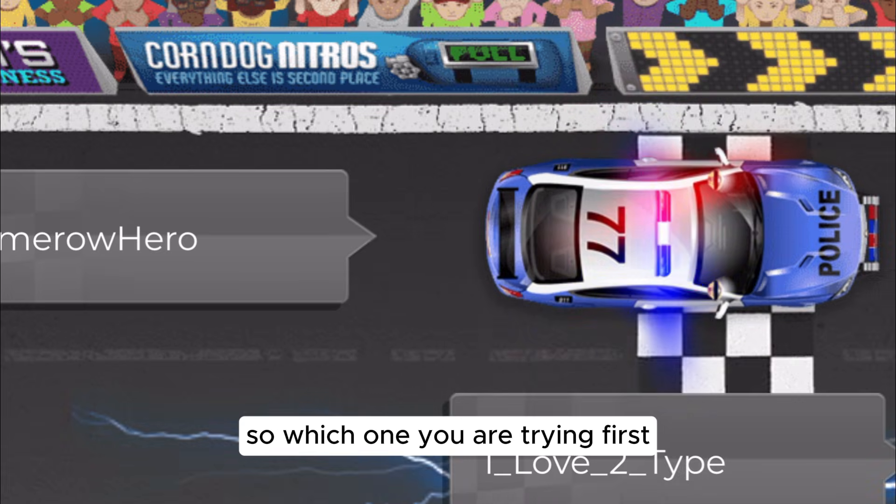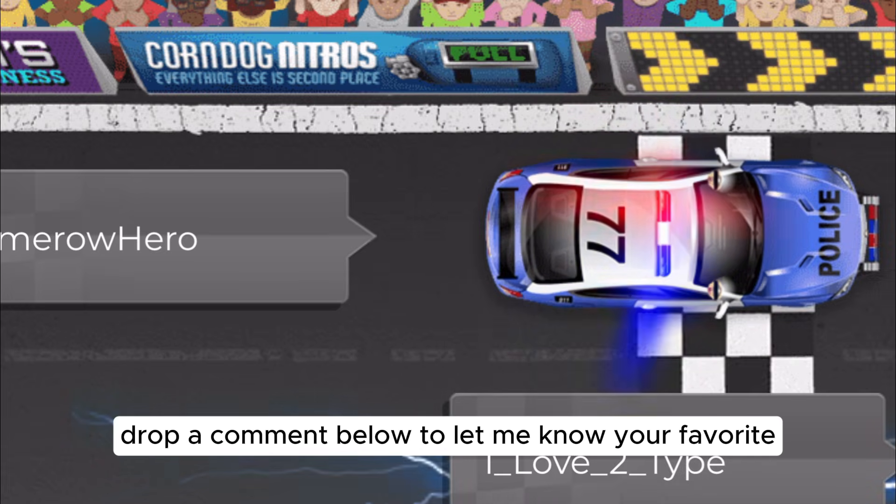So which one are you trying first? Drop a comment below to let me know your favorite.